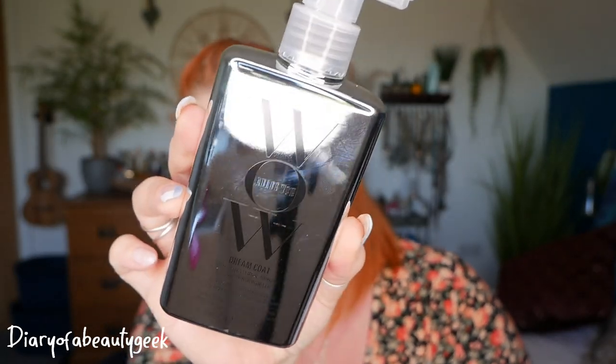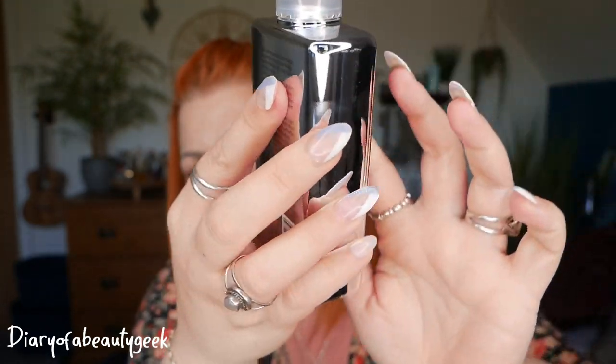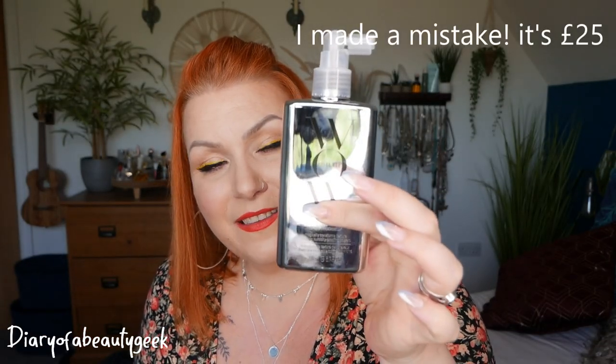First up, we have a Dreamcoat Supernatural Spray — 'Magically transforms texture, amazing humidity-proof.' We've got 100ml here. Color Wow is particularly great for colour-treated hair and doesn't contain any nasties — it's a really lovely brand. It's an award-winning humidity sealant that stops hair from becoming a hot mess even in the highest humidity. It's activated by heat, long-lasting, and lasts through three to four shampoos. The Dreamcoat Spray would cost you £12 to buy.